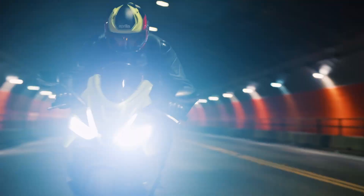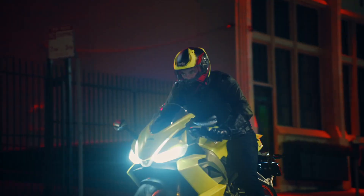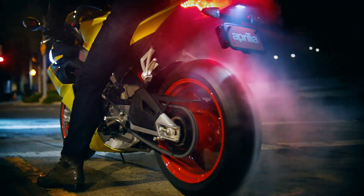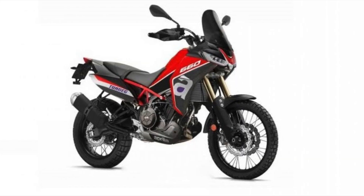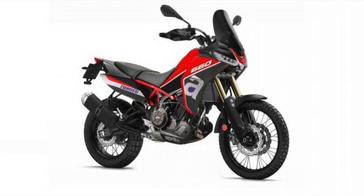Will the Aprilia Tuono 660 rise to the top of the crowded middleweight naked class? Let us know what you think in the comments below. We can't wait to see what else is in store for the 660 family — perhaps a 660 adventure bike from Aprilia. That might be a big winner for the Italian brand. Let's just wait and watch.